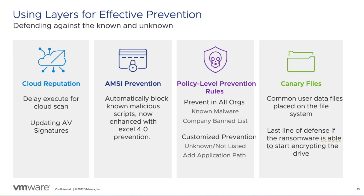Further still, we layer in behavioral prevention and our patented use of Canary files to shut down malicious actions. Standard signature-based prevention, machine learning, and behavioral prevention are integral for any EPP solution.